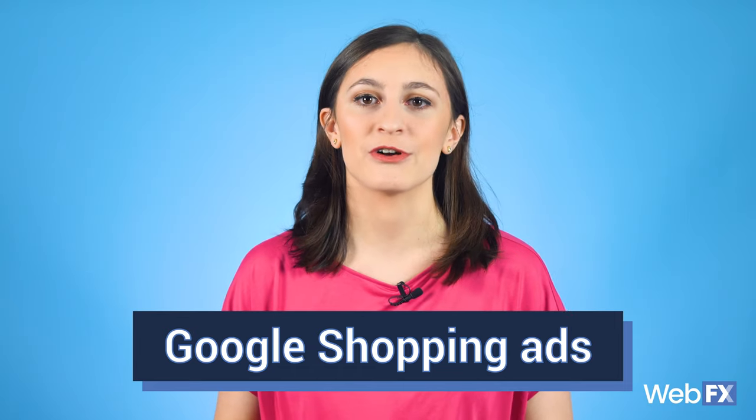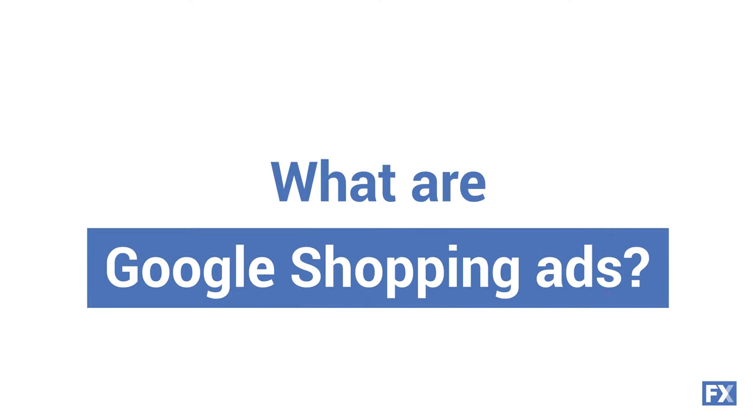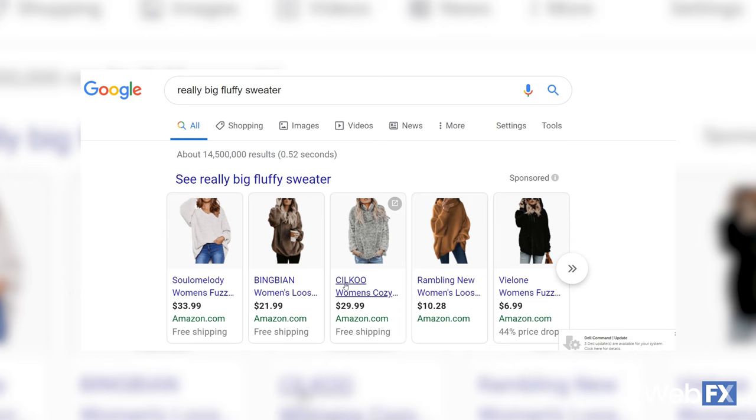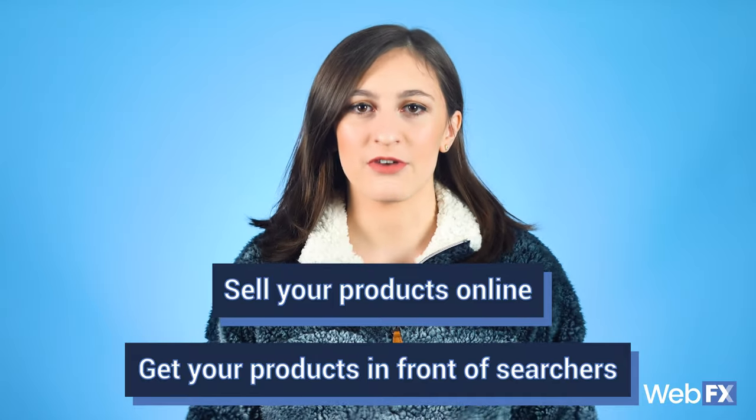If you're a shopaholic like me, you've definitely done your fair share of browsing Google Shopping ads when you're on the hunt for a certain product. What are Google Shopping ads? If you're not sure what I mean, Google Shopping ads are the sponsored results you see when you search for a product like really big fluffy sweaters. Google Shopping ads are great if you want to sell your products online or even just get your products in front of Google searchers. Stay tuned to hear more about the different types of Google Shopping ads and how you can use them to grow your business.